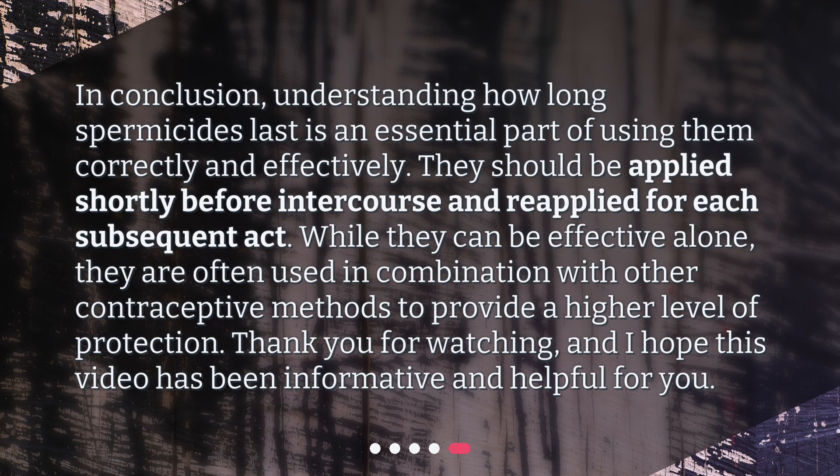In conclusion, understanding how long spermicides last is an essential part of using them correctly and effectively. They should be applied shortly before intercourse and reapplied for each subsequent act. While they can be effective alone, they are often used in combination with other contraceptive methods to provide a higher level of protection. Thank you for watching, and I hope this video has been informative and helpful for you.